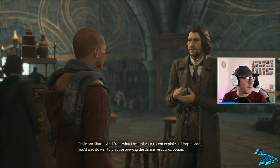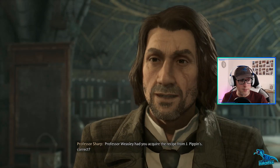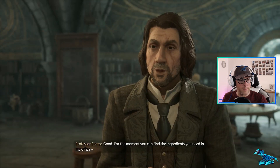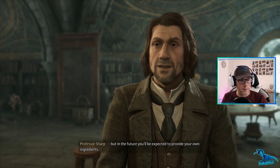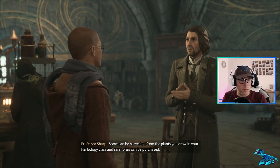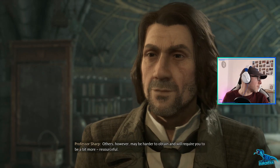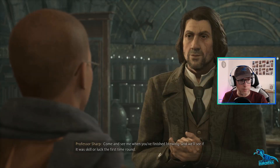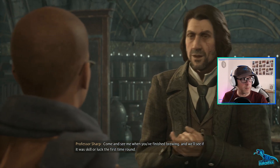Not an easy potion to brew - well done. From what I hear of your recent exploits in Hogsmeade, you'd also do well to practice brewing the defensive Edurus Potion. Professor Weasley had you acquire the recipe from J. Pippin's, correct? Yes sir. Good. For the moment you can find the ingredients you need in my office, but in the future you'll be expected to provide your own. Some can be harvested from the plants in Herbology, and rarer ones can be purchased. Others may require you to be more resourceful. Come and see me when you've finished brewing.